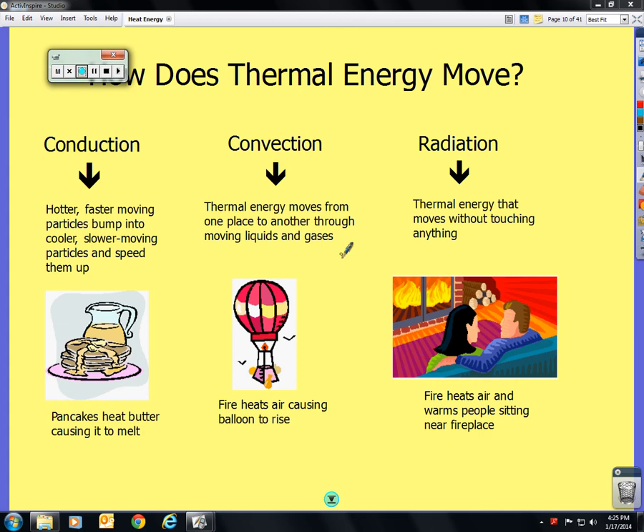For conduction: the hotter, faster-moving particles bump into cooler, slower-moving particles and speed them up. An example is pancakes — heat the butter, causing it to melt. For convection, most importantly, it's traveling through liquids and gases. Remember, conduction is through solids. Radiation is through empty space.